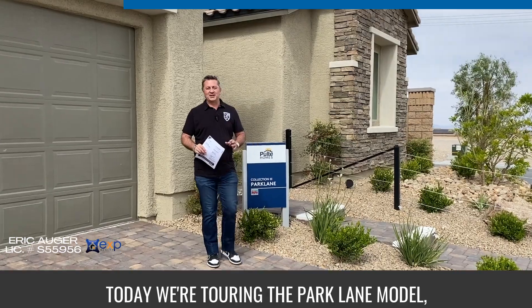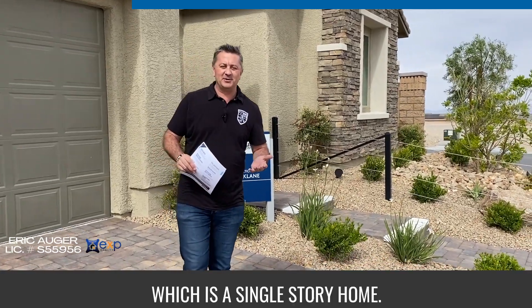Today we're touring the Park Lane model, which is a single-story home. It's 2,200 square feet, three bedrooms, two bath, two-car garage.